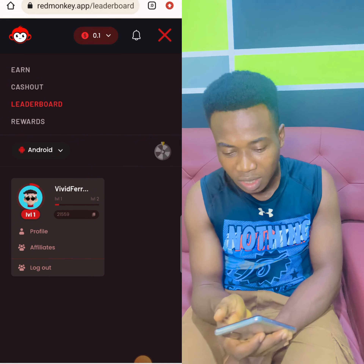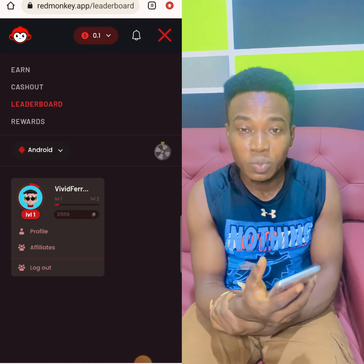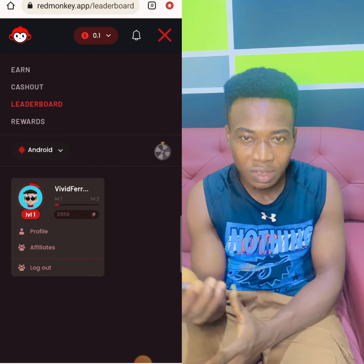This is my reward, guys. This is the end of the video. Red Monkey is a legitimate website where you can earn dollars. Guys, I love you. Adios.